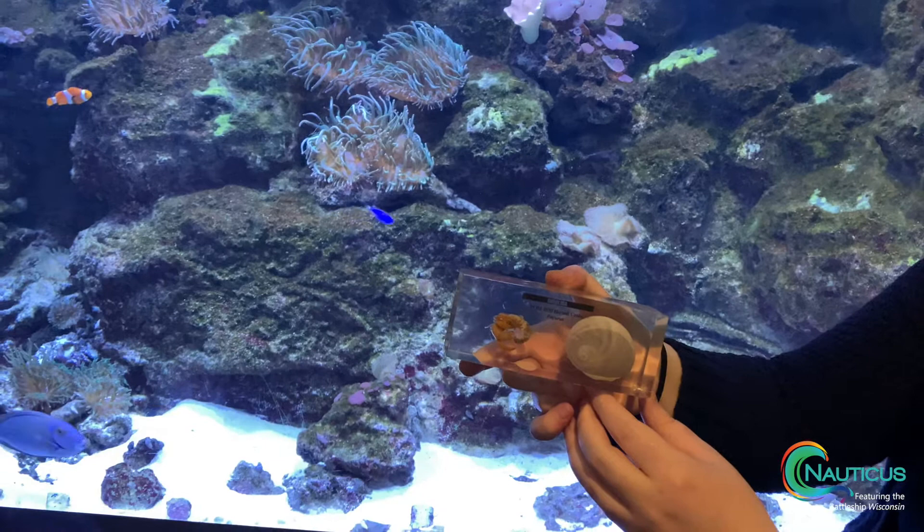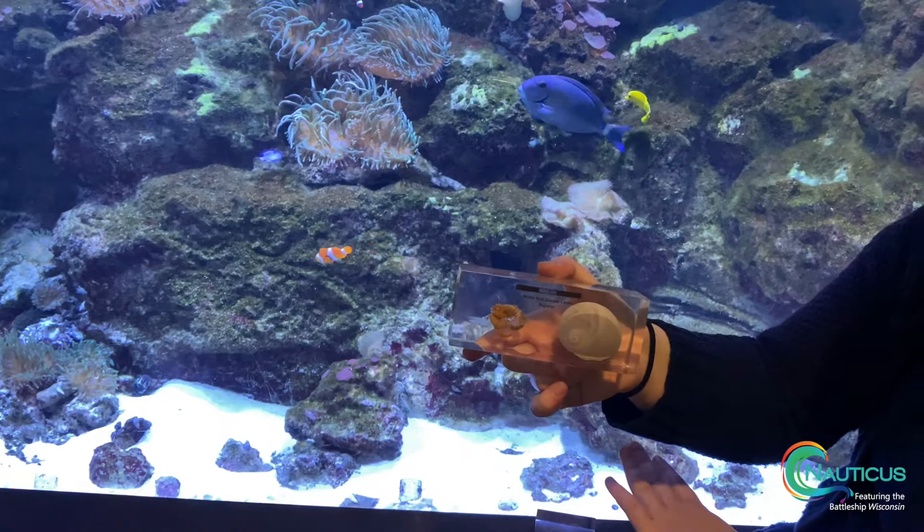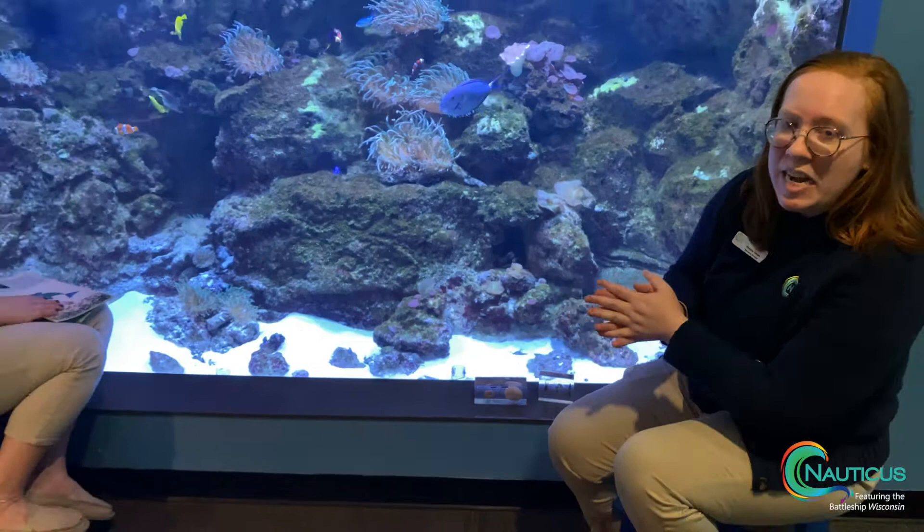When our hermit crabs get bigger — just like we all grow, they grow too. Sometimes they're going to outgrow whatever shell they're in and they'll need to find a new one. So we always have new shells inside of our tank for our hermit crabs to move into if they need it.